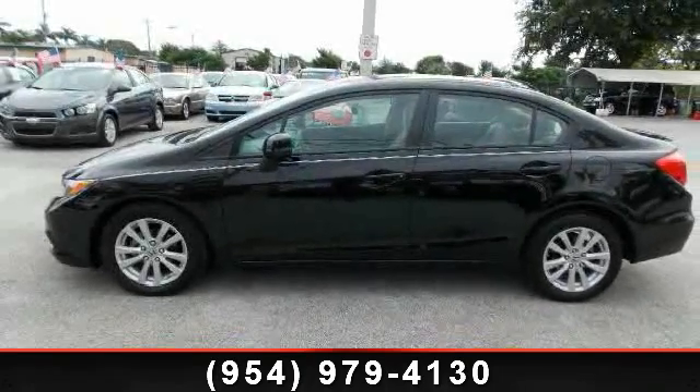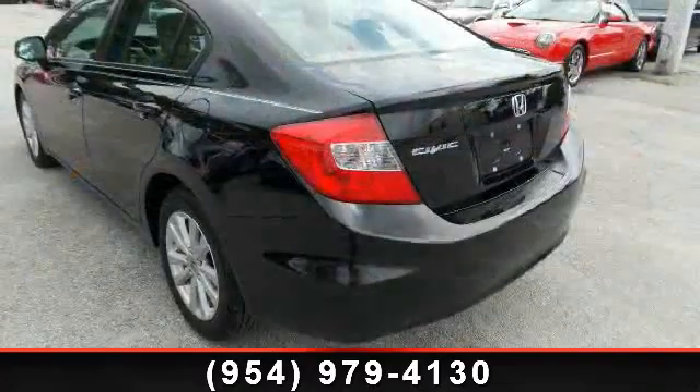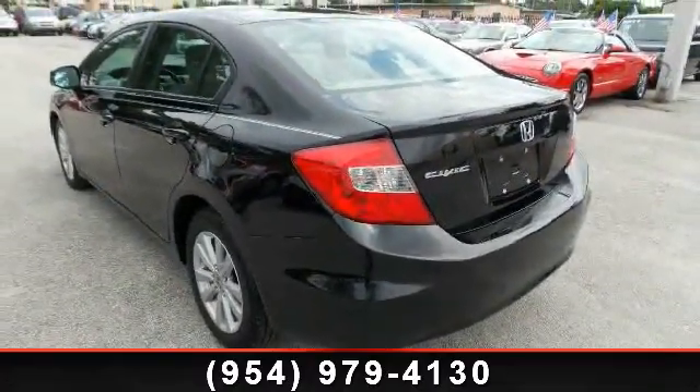Step into the 2012 Honda Civic. If you are looking for an automobile with great features, look no further. Enjoy these notable features.